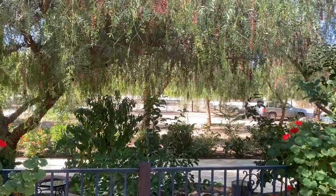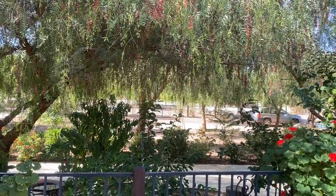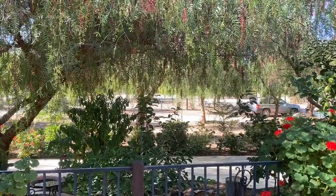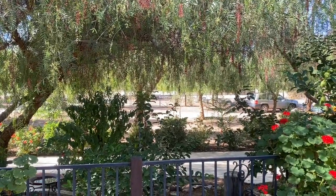I want to thank the ESM 462 class, I want to thank Sean Anderson, and I want to thank Keith, the director at the Rancho Marina Reserve, for this amazing experience. Thank you so much guys.